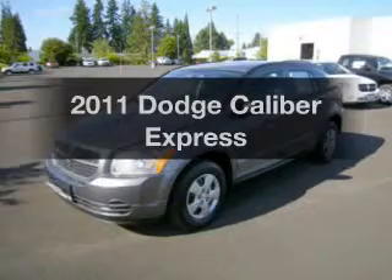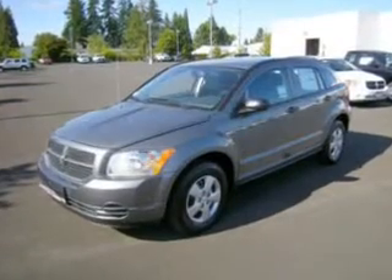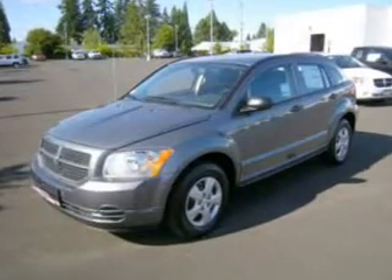Presenting the 2011 Dodge Caliber. If you're looking for an automobile with great attributes, look no further.